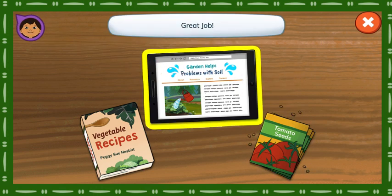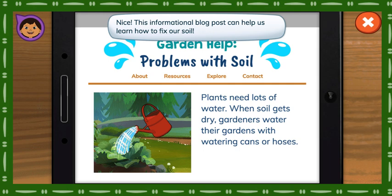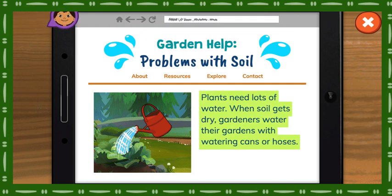Great job! Nice! This informational blog post can help us learn how to fix our soil. Plants need lots of water. When soil gets dry, gardeners water their gardens with watering cans or hoses.